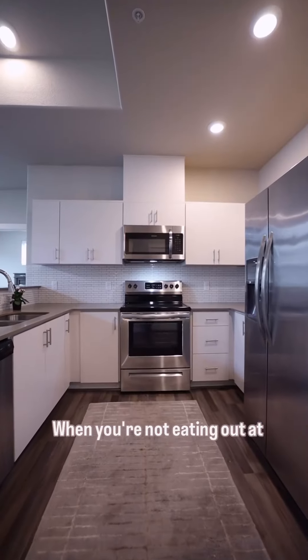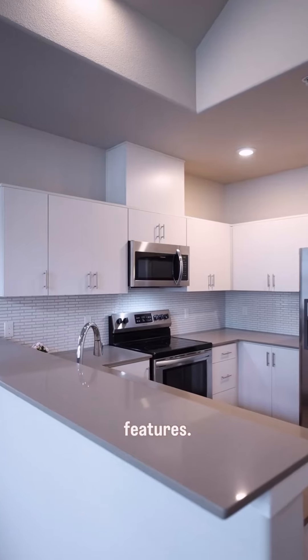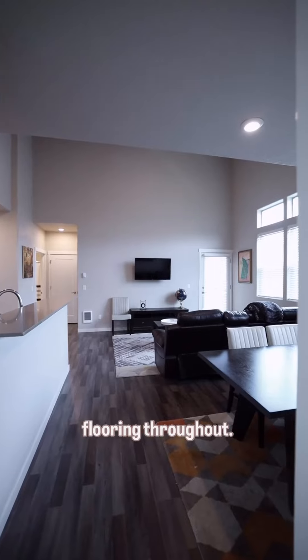The size of this kitchen is going to surprise you. When you're not eating out at one of the local nearby restaurants, you'll enjoy this kitchen's modern features. The kitchen opens to the living room and dining area, where you will find laminate flooring throughout.